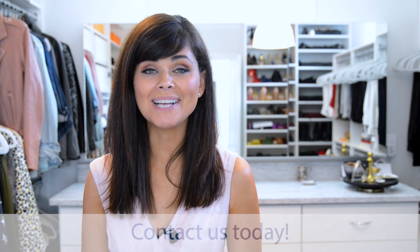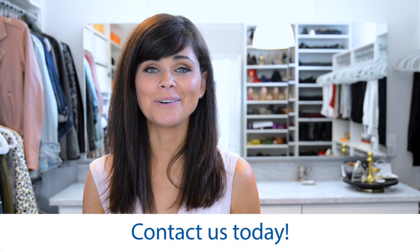Want to learn more about our exceptional products, programs, and support? Want to see how we can help you increase profitability with Closet Selector? Contact us today. Let's partner together.